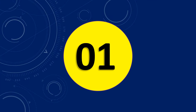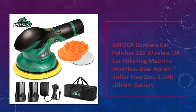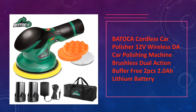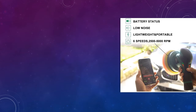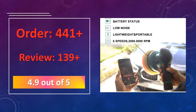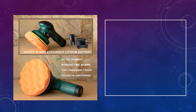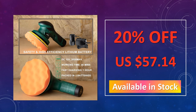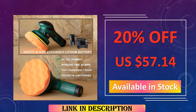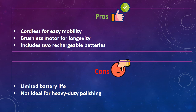At number 1: the Batoka Cordless Car Polisher 12V. This cordless car polisher operates on a 12V battery and features a brushless dual-action motor. Equipped with two 2.0Ah lithium batteries, it provides an efficient and wireless polishing experience, making it perfect for car detailing. Its compact and user-friendly design ensures quick and easy application of wax or polish. Advantages: cordless for easy mobility, brushless motor for longevity, includes two rechargeable batteries. Disadvantages: limited battery life, not ideal for heavy-duty polishing.